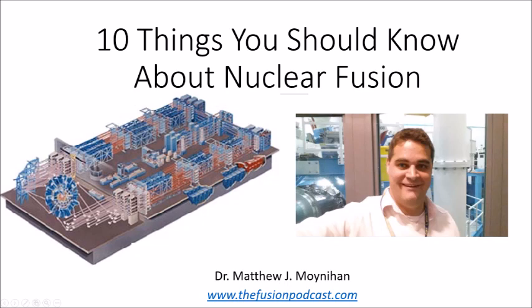Fusion's a really big topic, and we don't have enough time to cover the whole thing. So in this presentation I'm going to give you 10 things you should know about nuclear fusion, and feel free to ask questions after each one.